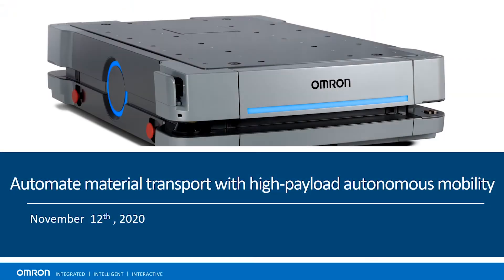Hello, my name is Kate Kramer. I'm an automation engineer, part of the Automation Center here at OMRON. Welcome to How to Automate Material Transport with High Payload Autonomous Mobility.